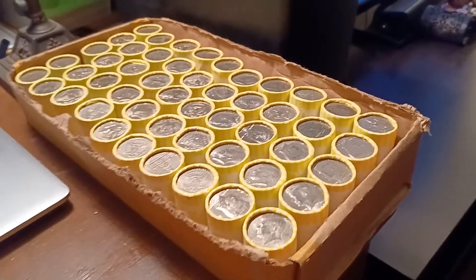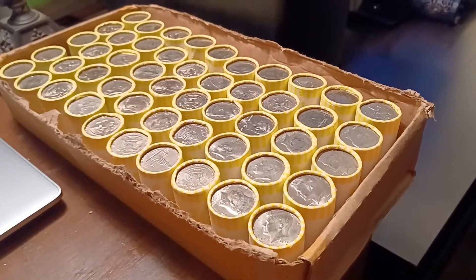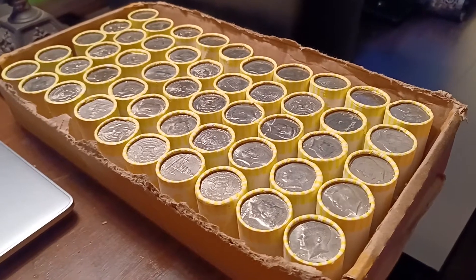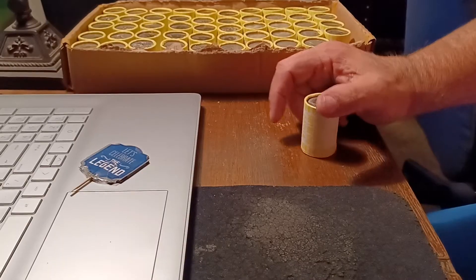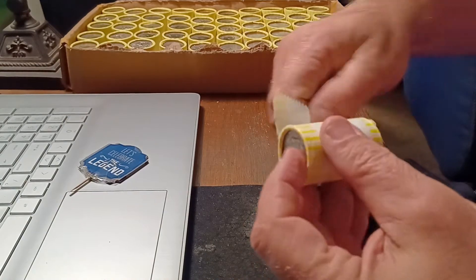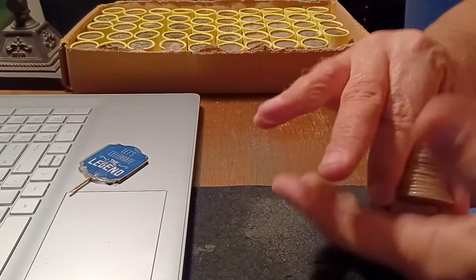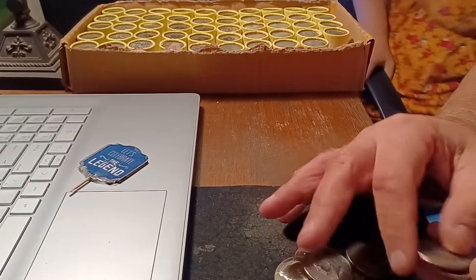All right guys, this is the box from the live stream, so we are going to go ahead and dig into this and see what we can find inside these rolls. Let me pause, set it up on a tripod — we'll get into roll number one.